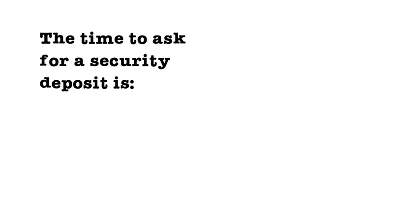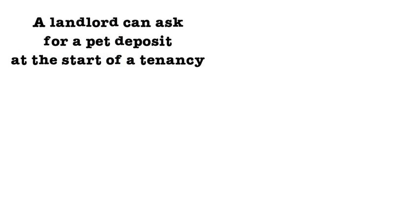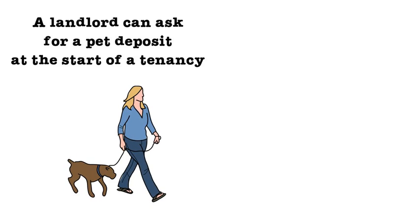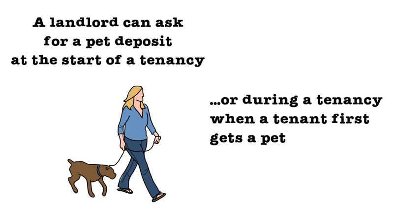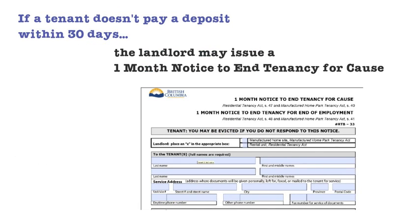The time to ask for a security deposit is at the start of a tenancy. A landlord can request a pet deposit at the start of the tenancy or when the tenant first gets a pet. If a tenant does not pay the security or pet deposit within 30 days, the landlord may issue a one-month notice to end tenancy for cause.